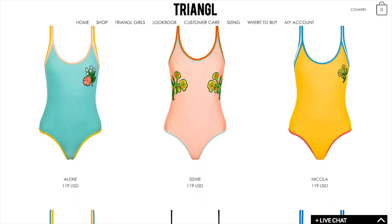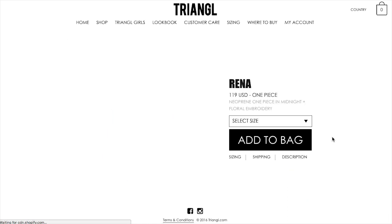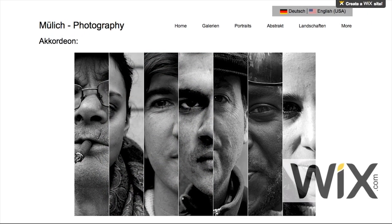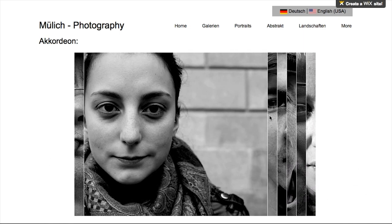Online store — can you add as many products as you like? Does it support PayPal? Can you ramp it up as your business grows? Portfolio — how nice is the photo gallery? Can you display your best work in an accordion gallery?